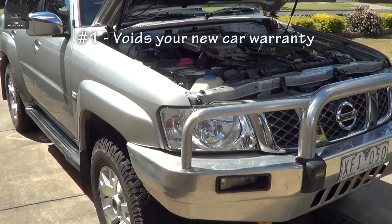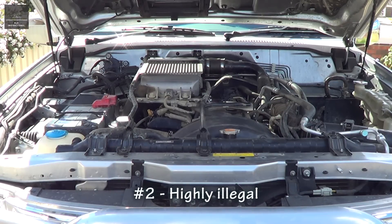Reason number one: tampering with the EGR system will void your new car warranty. Reason number two: tampering with your EGR is highly illegal.